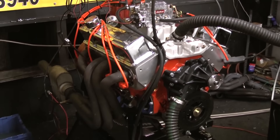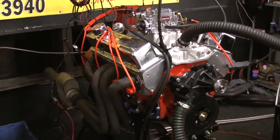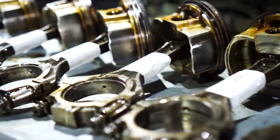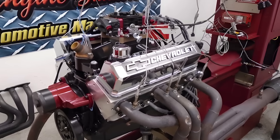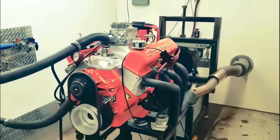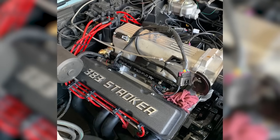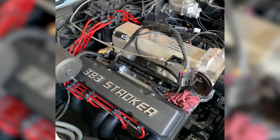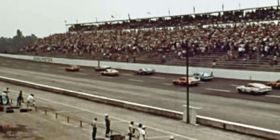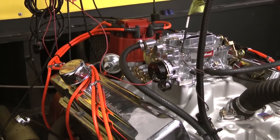The rod ratio was excellent for power production. The displacement advantage over conventional 350s was substantial. Weight remained small-block light. Cost was dramatically cheaper than building big blocks. And critically, every component was available from Chevrolet parts counters. This wasn't exotic racing hardware — it was production parts cleverly combined.